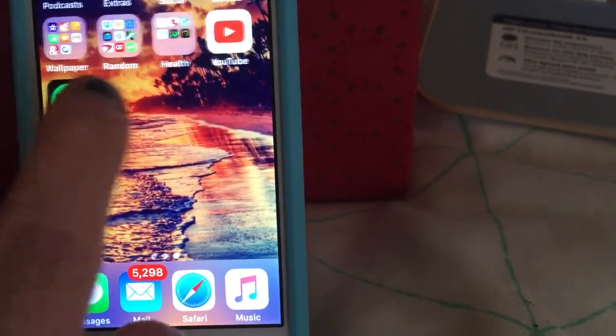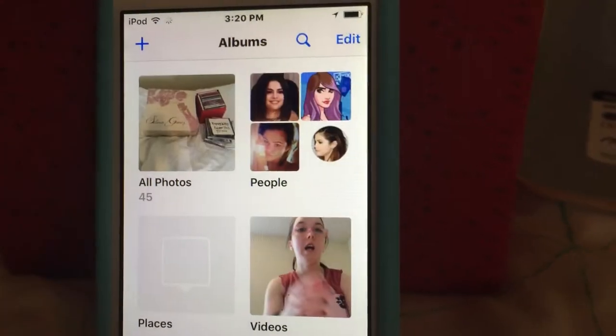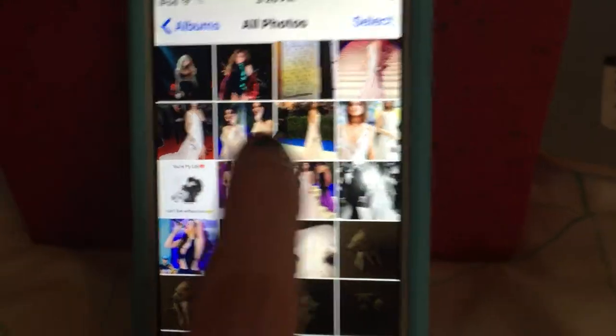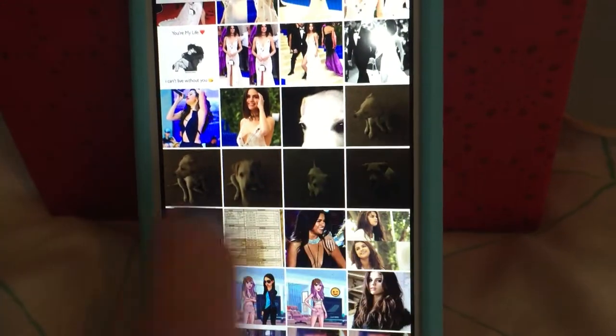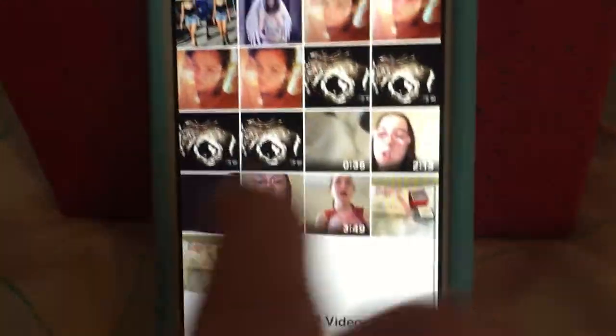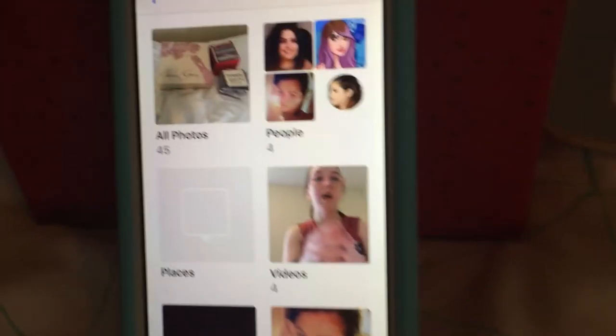And then I have my wallpaper of a beach, and I do have a few photos on here. I have just a bunch of photos — some of Selena Gomez, some of my dogs, some more Selena Gomez, random photos, and some videos that I've made that I'm going to upload very soon. So I guess that is what is on this part of my iPod.